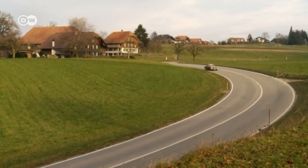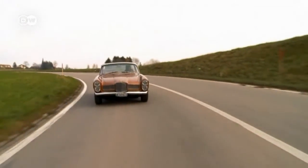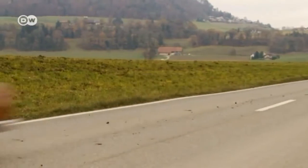Facel replaced 300 engines in the interest of customer relations — relations it would soon no longer have. In 1964, the young luxury French carmaker shut down forever.